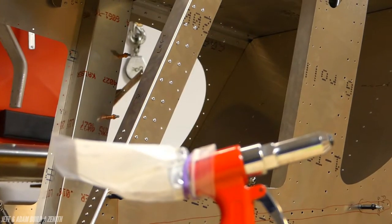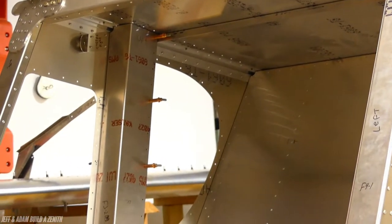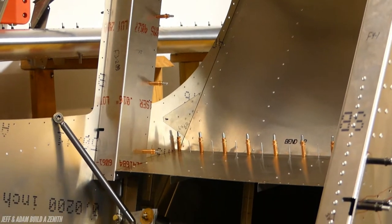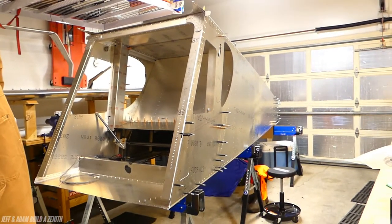We're building an airplane in our garage, and when you build an airplane in your garage you really need to set things up to optimize your building process, make things flow better, and keep things organized. We've made some key upgrades to the garage — or the hangar, the shop — and I thought what better time to share those with you than right now, in case you are looking to upgrade your garage.